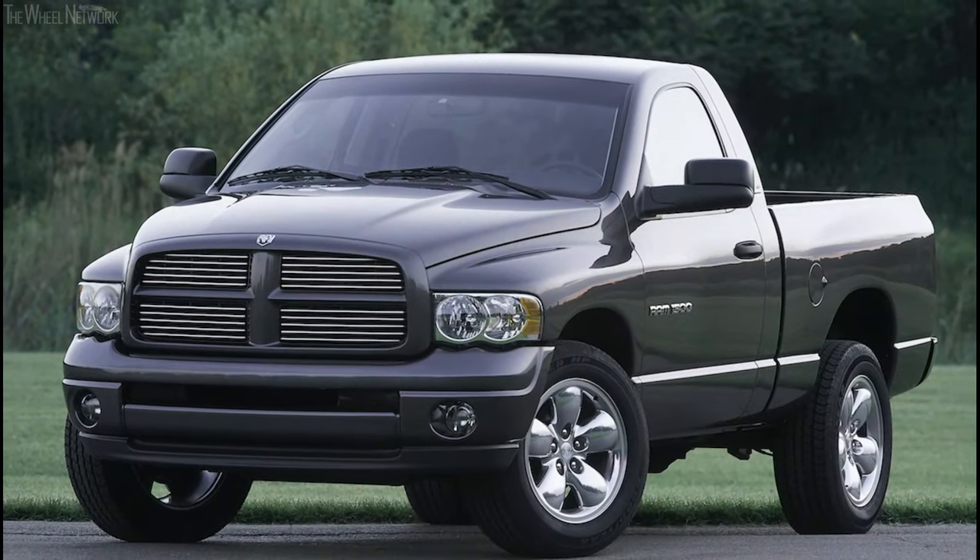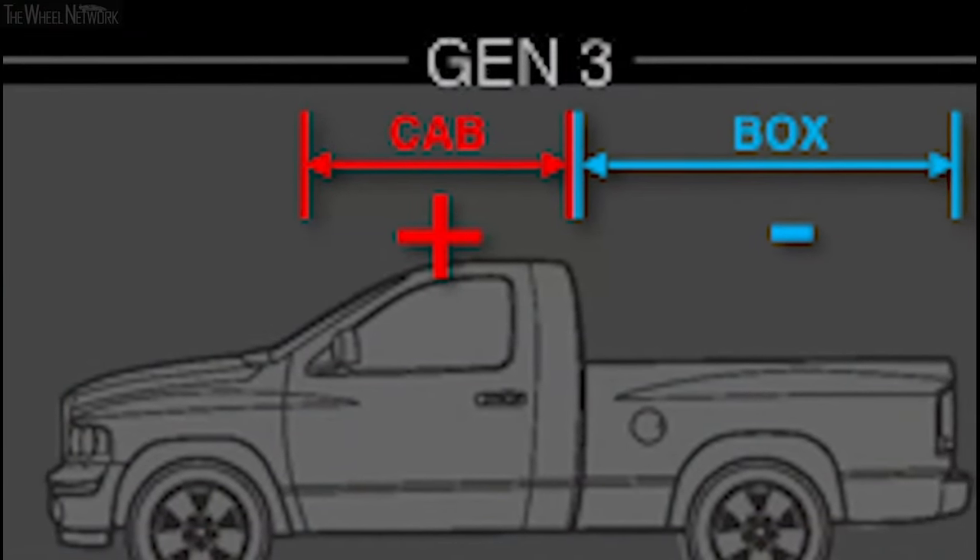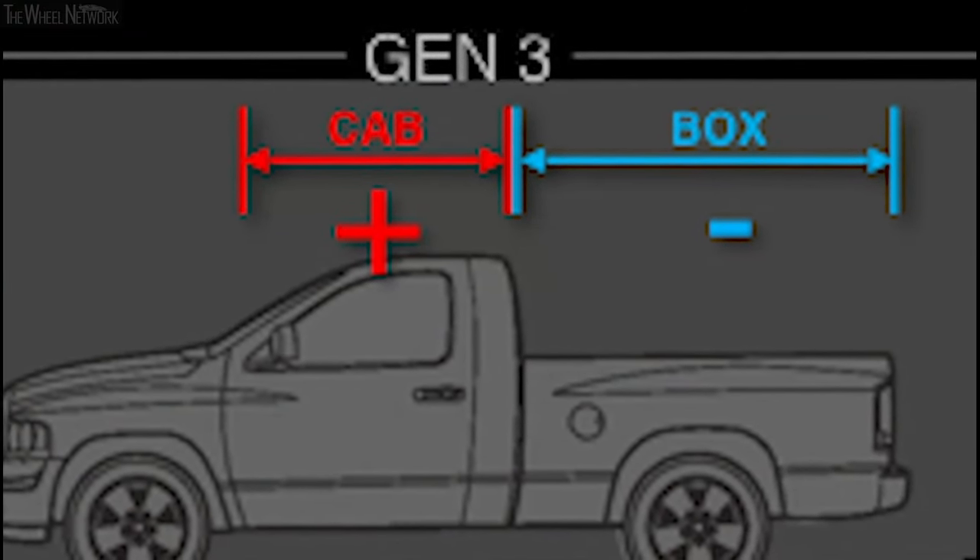As we moved on to our Gen 3 pickup truck, we actually started to increase the cab a little bit and actually minimized the bed a little bit.